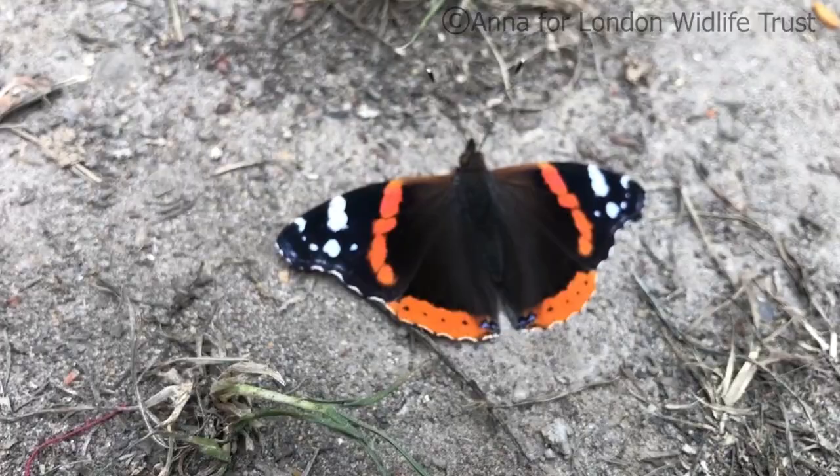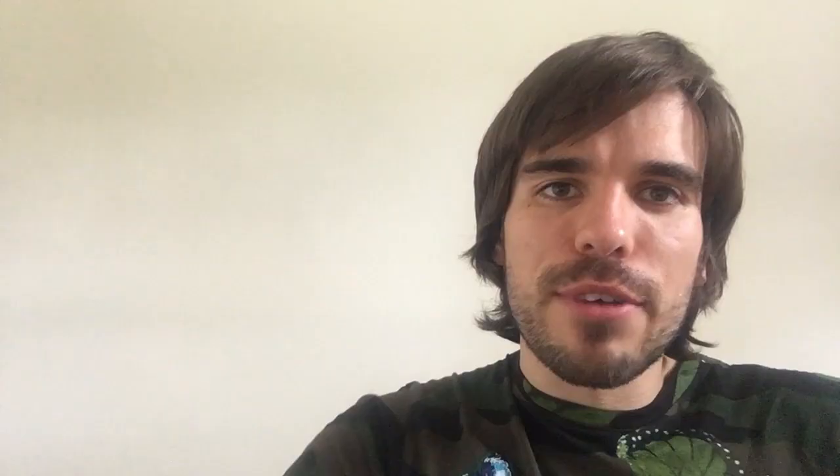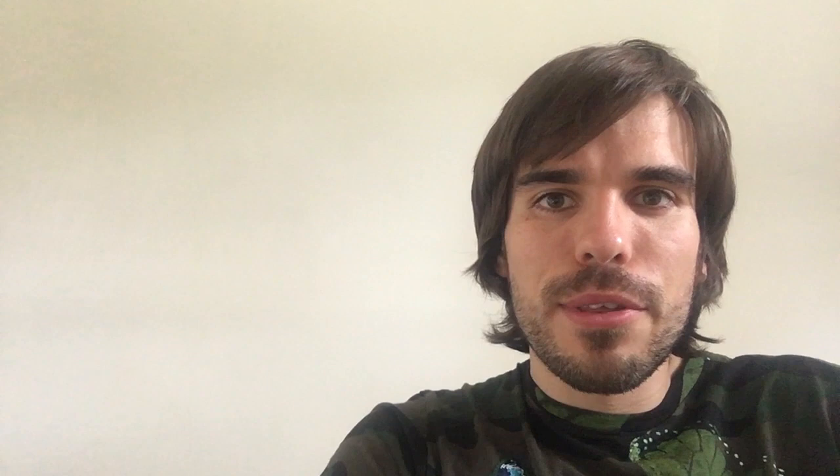Red admirals are just incredible and at this time of year we'll start seeing more and more of them fluttering around our parks and gardens. Did you know that the red admiral you see around your buddleia might have travelled hundreds of miles to get there? Earlier in the year red admirals travel to the UK from as far away as North Africa. They then reproduce and their offspring spend the summer here before flying all the way back again before winter sets in.